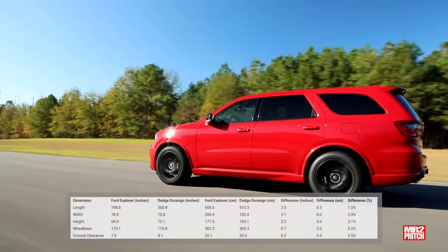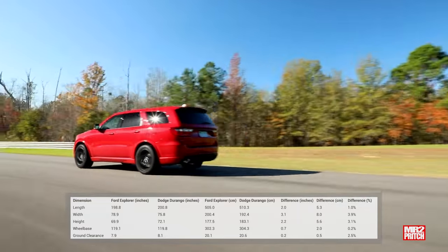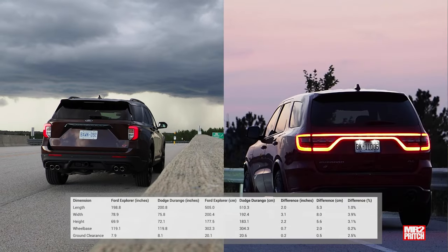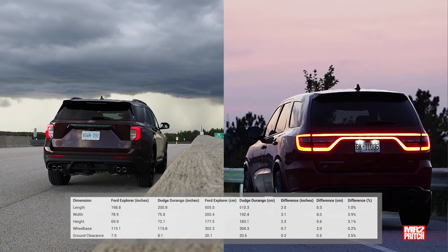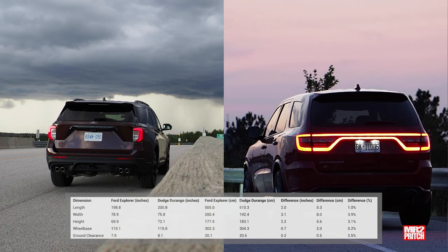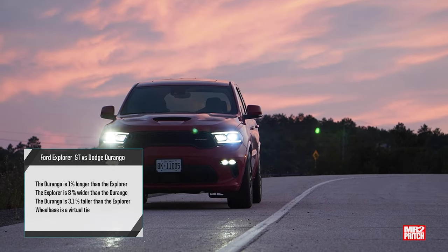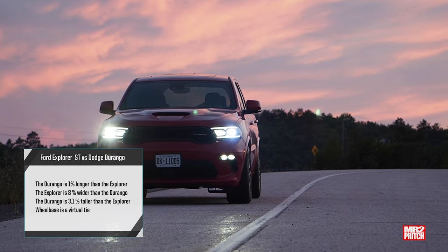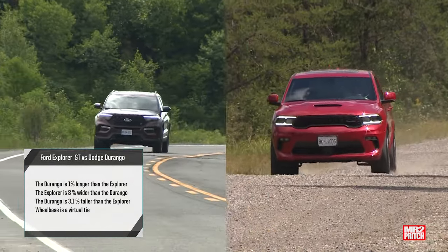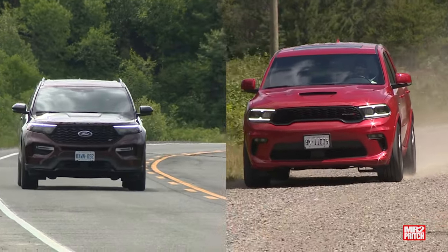On physical size, the Durango is two inches longer than the Explorer — that's 5.3 centimeters, a difference of about one percent in length. The Explorer is 3.1 inches wider than the Durango — that's eight centimeters and a 3.9 percent advantage in width. But the Durango stands about 2.2 inches or 5.6 centimeters taller, riding 3.1 percent taller than the Explorer. Wheelbase and ground clearance figures for both vehicles are separated by less than half an inch.